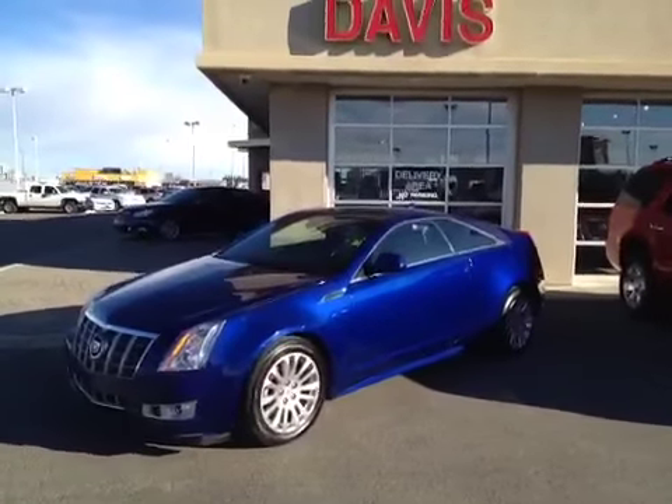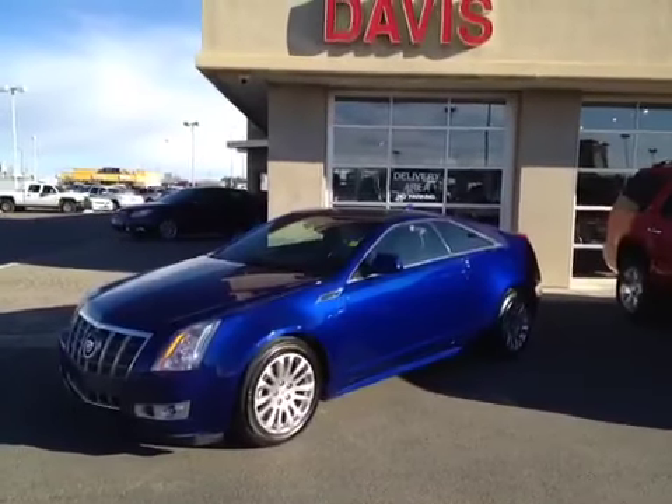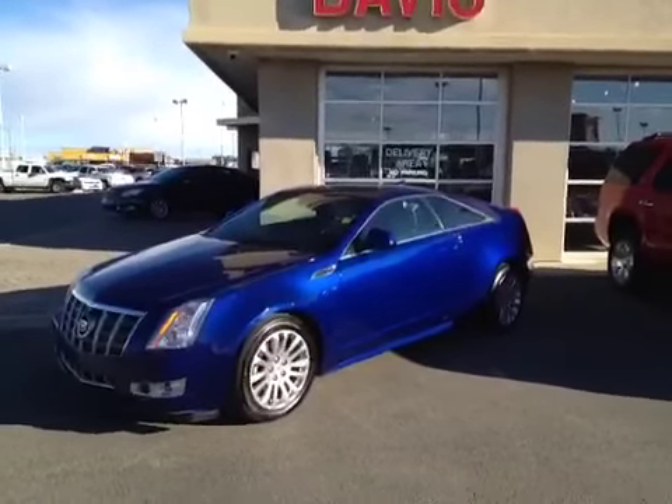Once again, this is stock number 120614. It's a 2012 Cadillac CTS Coupe and the color is laser blue.